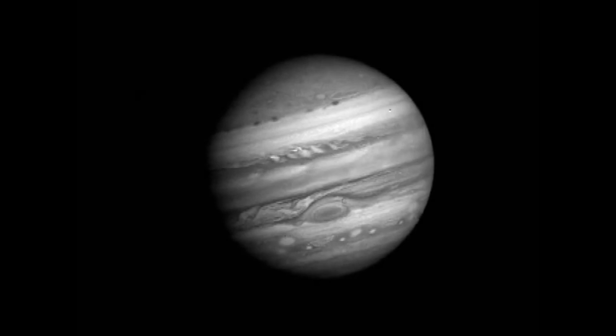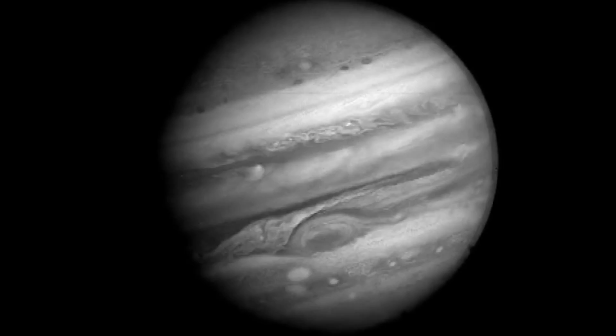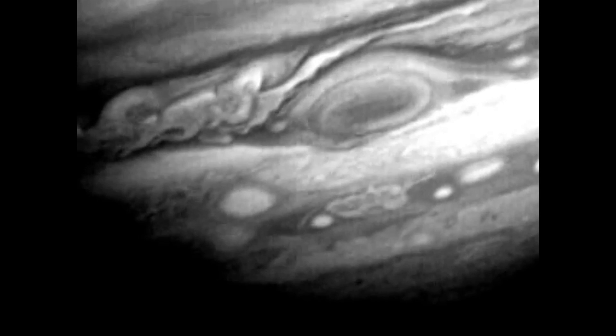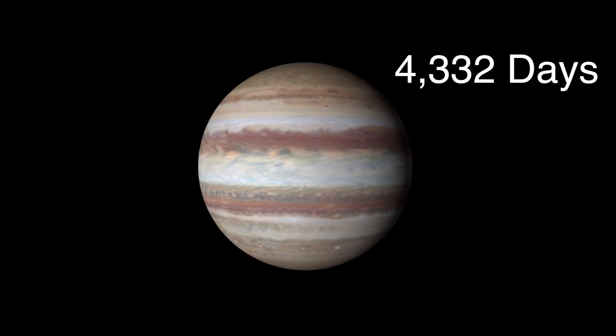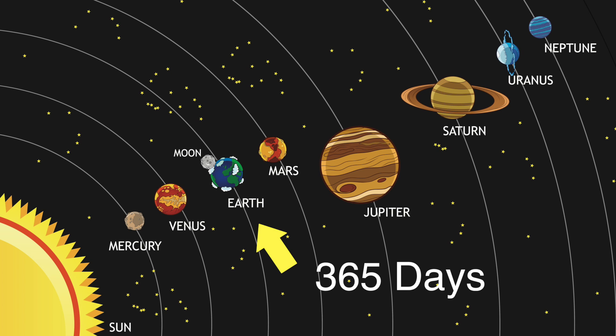The Great Red Spot is a very large storm with winds of about 400 miles per hour. The storm was first seen in 1665 by an astronomer named Giovanni Cassini. Jupiter takes 4,332 days to orbit, or go around, the Sun. Earth is closer to the Sun, so its orbit is just 365 days.